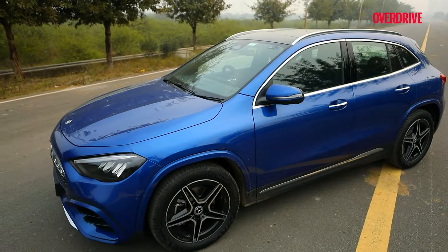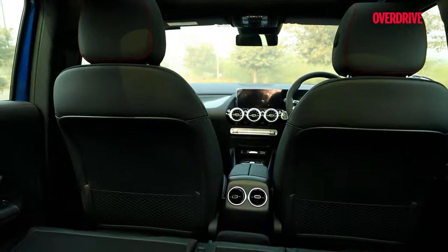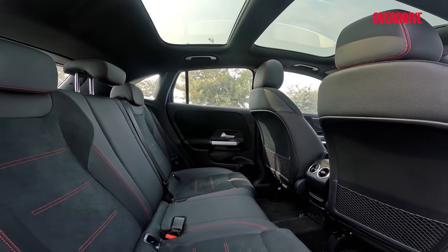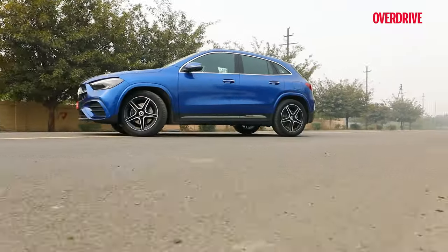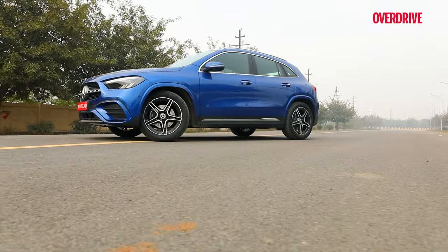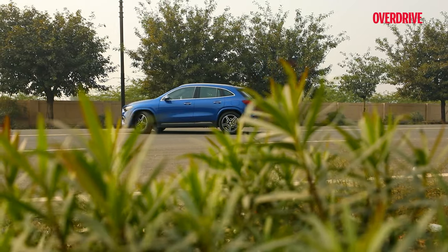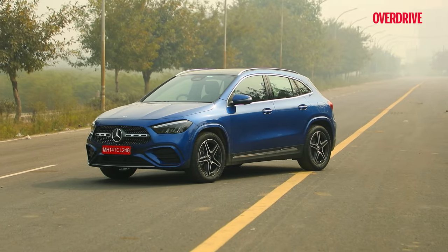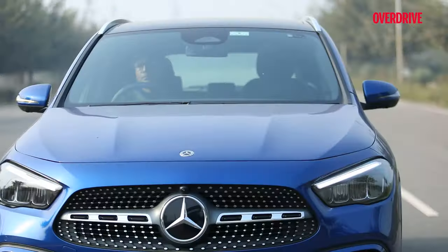Overall, the GLA 220d comes across as a refined and substantial upgrade. Yes, the second row could get some more features, but if Mercedes manages to stick to the existing Rs. 48 to 53 lakh ex-room price range, this baby GL could be a convincing choice for buyers seeking a compact SUV with a three-pointed star badge.